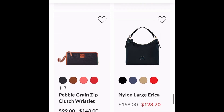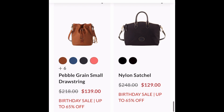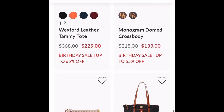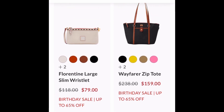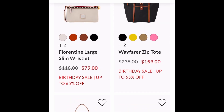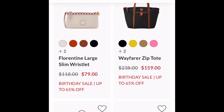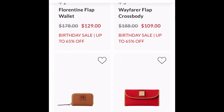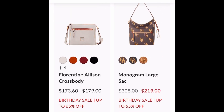I'm excited, guys — it is Dooney and Burke's birthday. I knew that was going to be a Double Take: the Florentine large slim wristlet. That one I use as a catch-all — I use it as my tech case a lot of times. It is the perfect size little wristlet that you can kind of switch up.